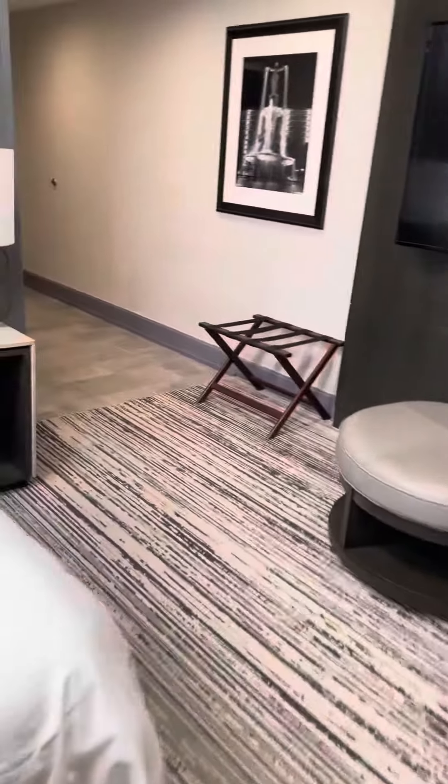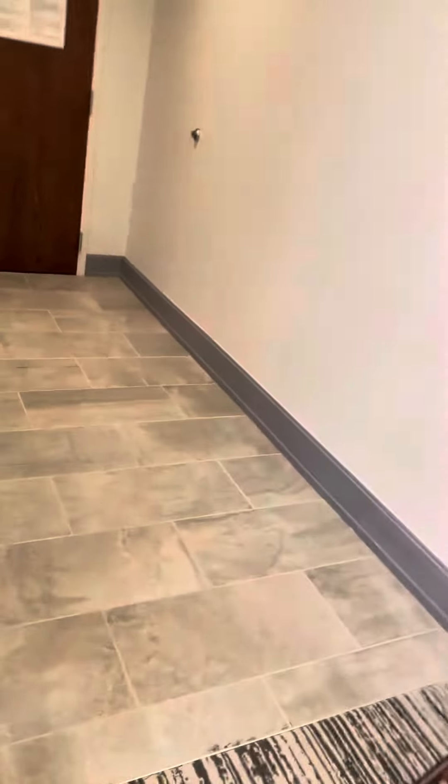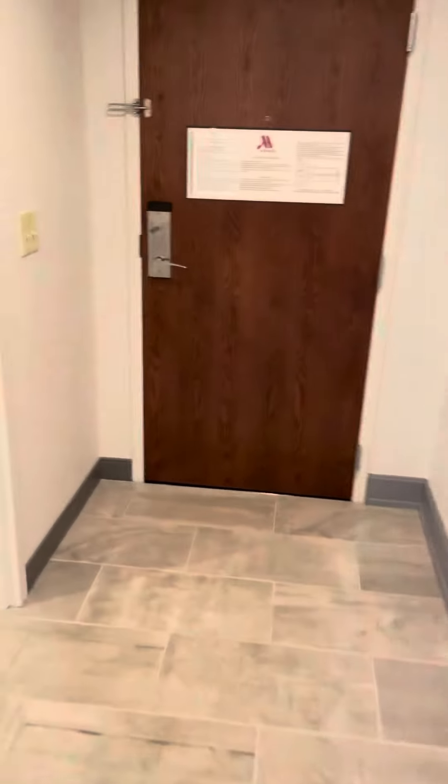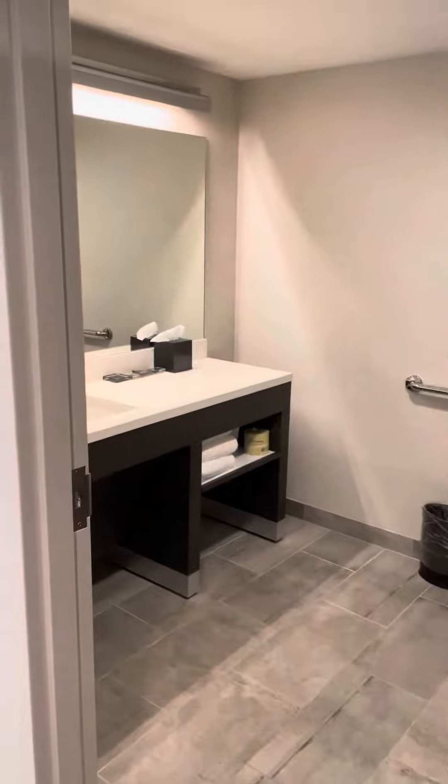If you walk over here, there's another entrance. And here's a restroom.